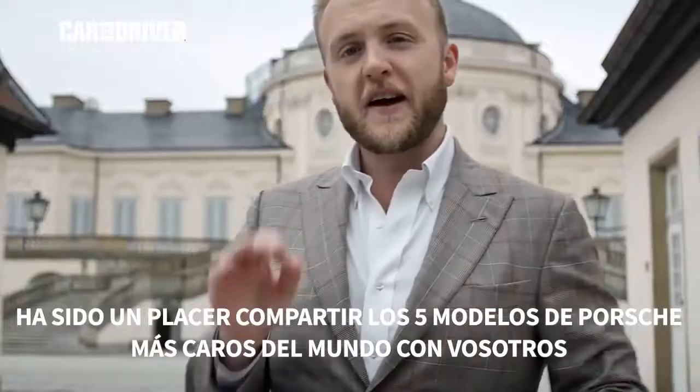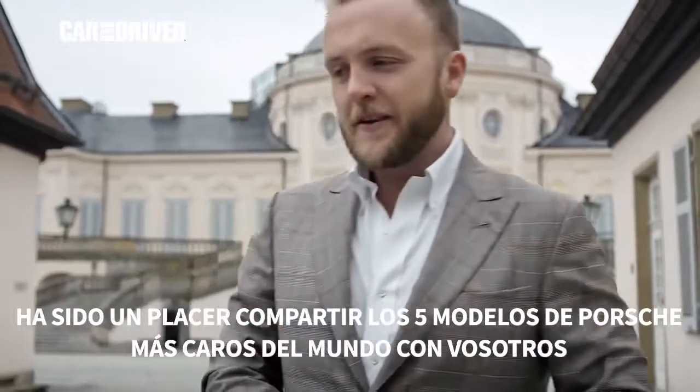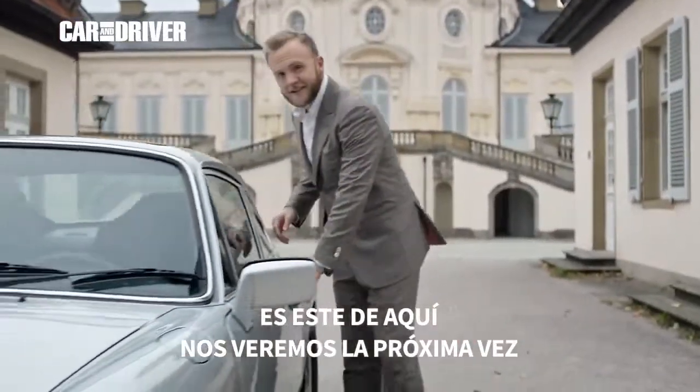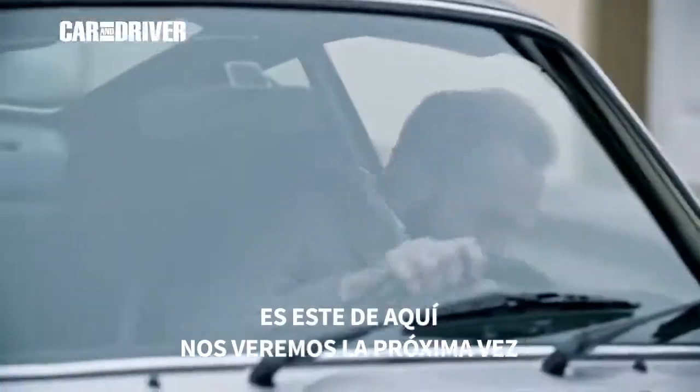It has been a great pleasure sharing the world's five most valuable Porsches with you. For now though, I have to head off on the most valuable Porsche to me — this one right here. See you guys next time.